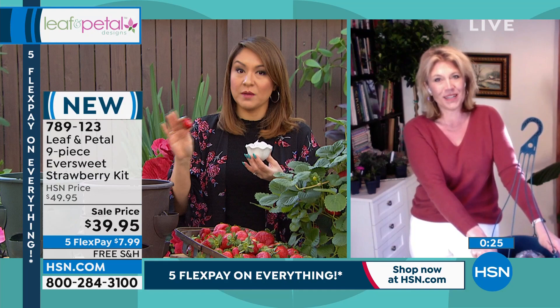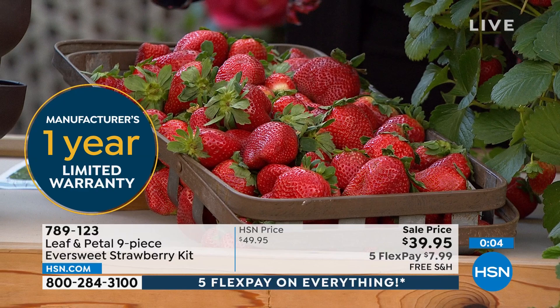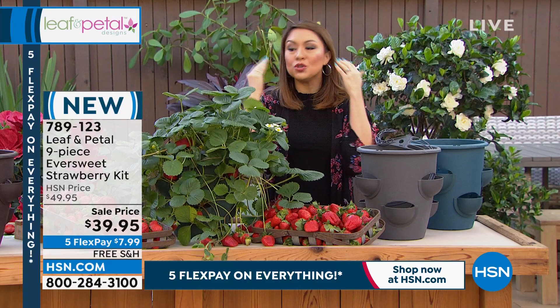By the way, everything is on five flexible payments because we're in the President's Day sale. If you got this home for around $7.99 per payment, you have strawberries whenever you want — whether on their own, in smoothies, strawberry shortcake, or spread with breakfast next to pancakes. There's also a one-year warranty from Leaf and Petal. Pick your color and your pot, get them home, and by summertime you'll already be eating beautiful strawberries that you know where they came from. If you don't have a green thumb in sight, you can still do this.